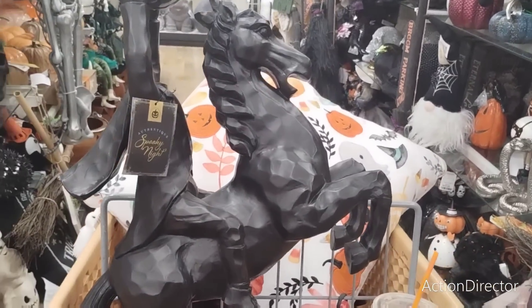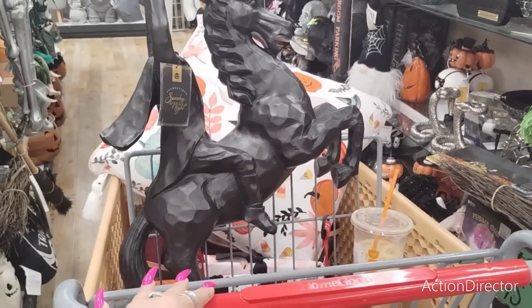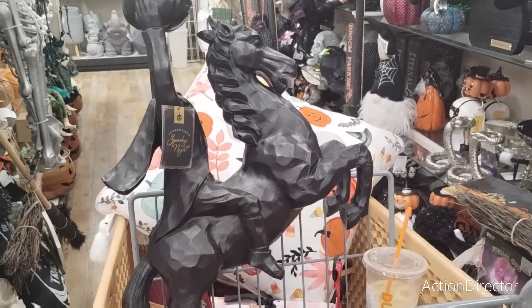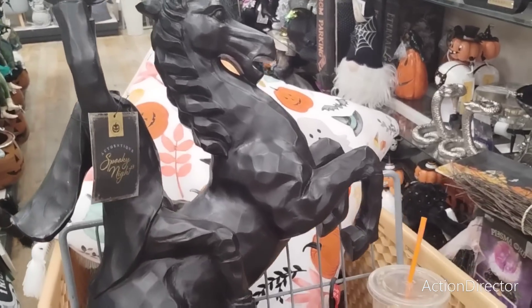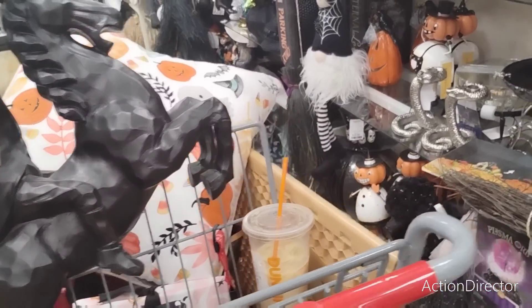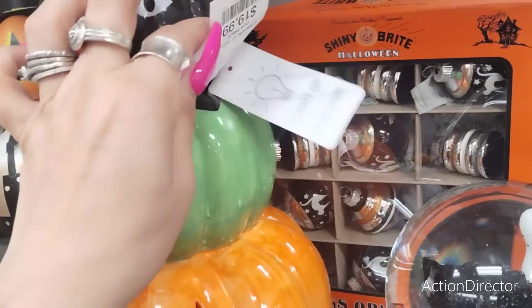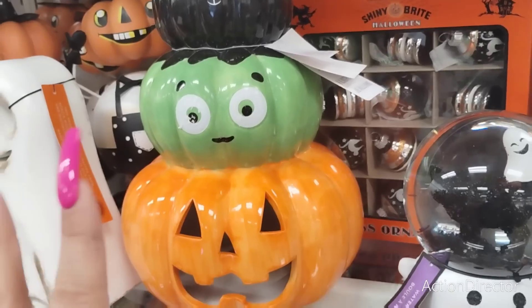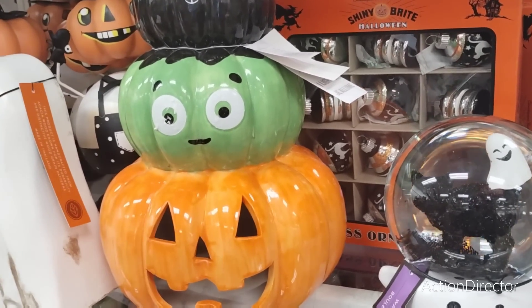I finally found it in person — it is $49.99 and it's the Headless Horseman! Which means we're putting stuff back because it's $49.99. I'm gonna have to put stuff back if I'm gonna get this. I've been wanting that — I've never even seen it in person. Now I came back to show you guys the decor.